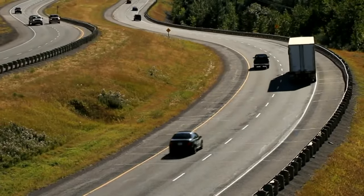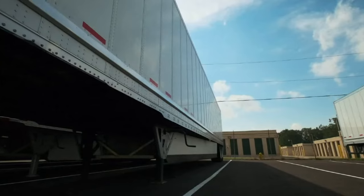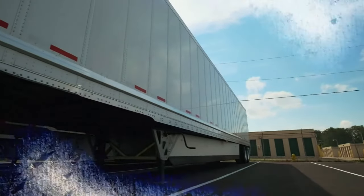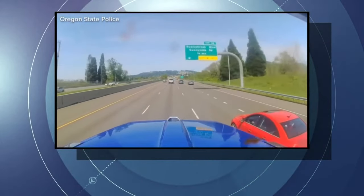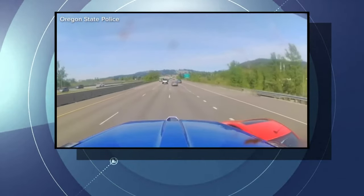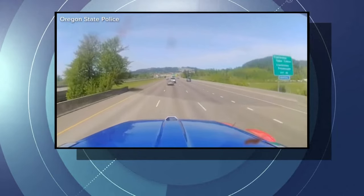Experts say driving around a big rig can be particularly dangerous when vehicles spend too much time in one of the truck's massive blind spots. Watch as this red car drives below the truck driver's line of sight, becoming virtually invisible. And as the truck shifts lanes — thankfully, there were no injuries.